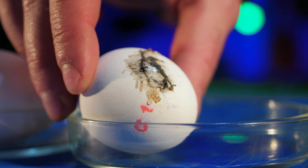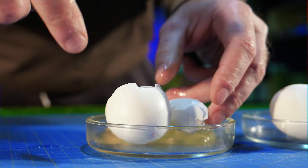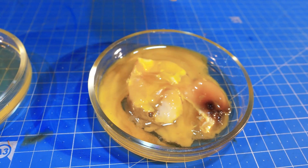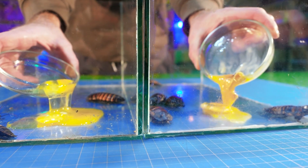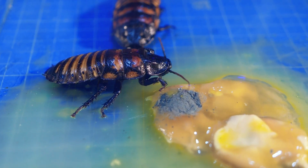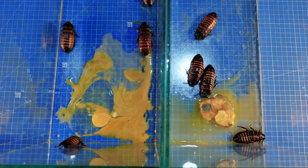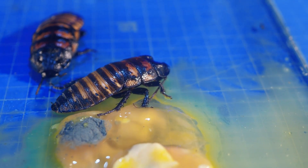This time we will treat cockroaches with eggs, one of which has been lying in the fridge for a month especially for this occasion. We crack both eggs into petri dishes and pour them into the terrariums. The cockroaches eat the fresh egg both one by one and several at once. The second group does not want to eat the spoiled egg at all at first, but after half an hour they start eating it and eventually even stop being embarrassed by the curdled yolk.